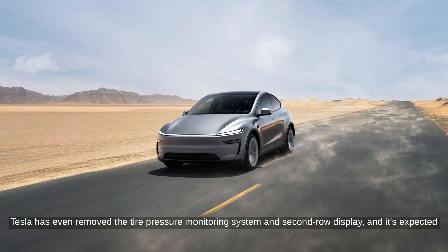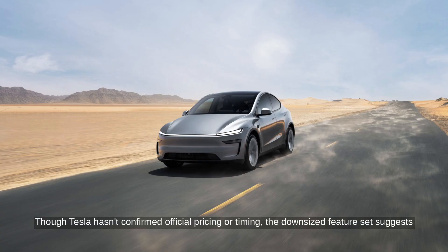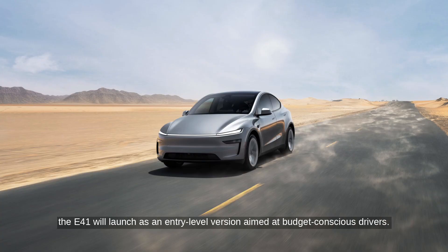Tesla has even removed the tire pressure monitoring system and second-row display, and the E41 is expected to come with 18-inch wheels and a refreshed front fascia. Though Tesla hasn't confirmed official pricing or timing, the downsized feature set suggests it will launch as an entry-level version aimed at budget-conscious drivers.